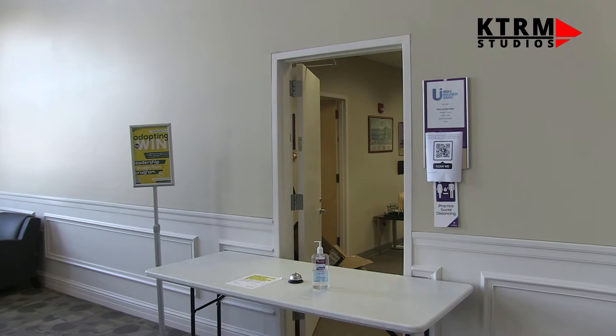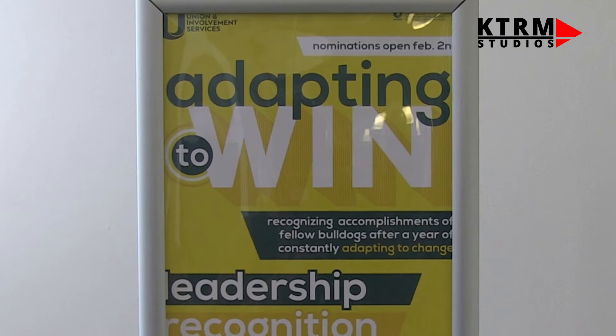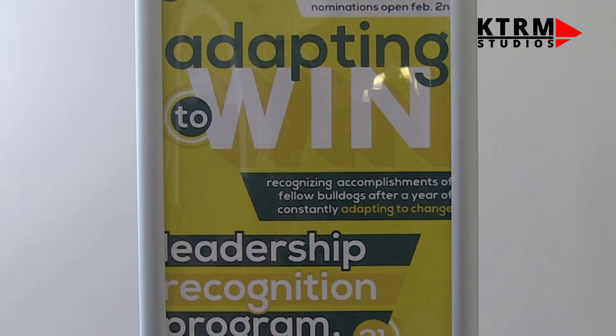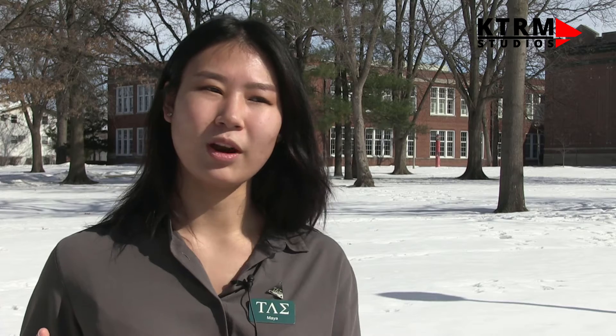In order to find the nomination packet, you can search up Leadership Recognition Program at UNI, or you can come to the UNI office and I'll give you the link. Or if you're on campus and you see the poster boards, you will see the Leadership Recognition Program — it's the yellow poster, and you can just directly scan the QR code.